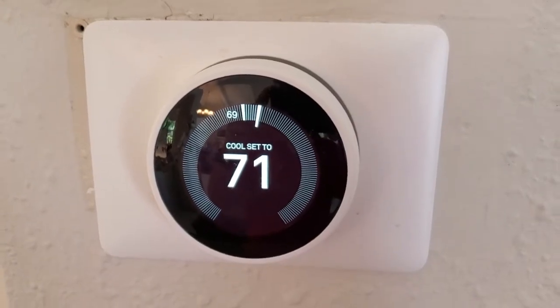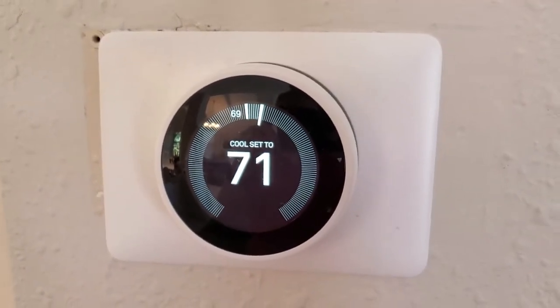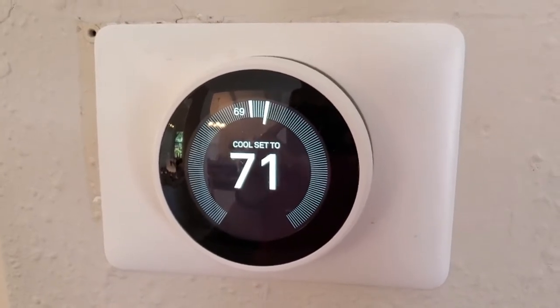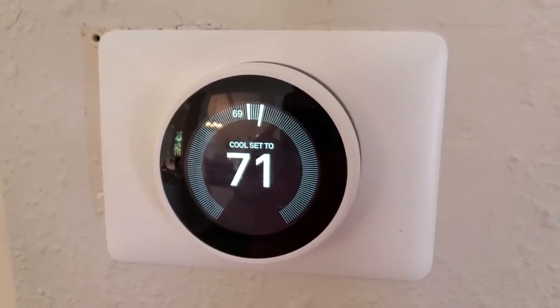I'm Tom from DIY Life Tech, and this is an answer to the question of how the Nest Learning Thermostat charges. The answer is that it actually does not have to charge under most circumstances. The thermostat is powered by the wires from your HVAC system, and it gets its power through that.